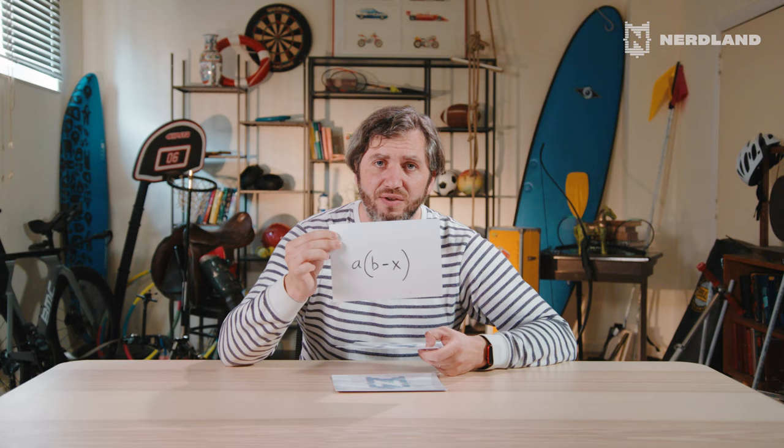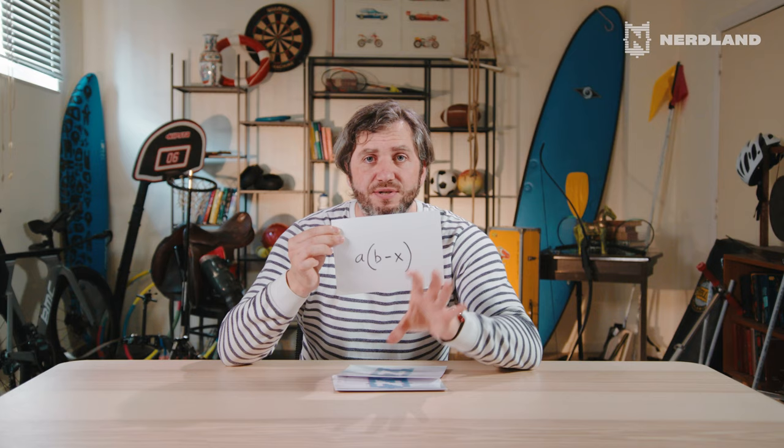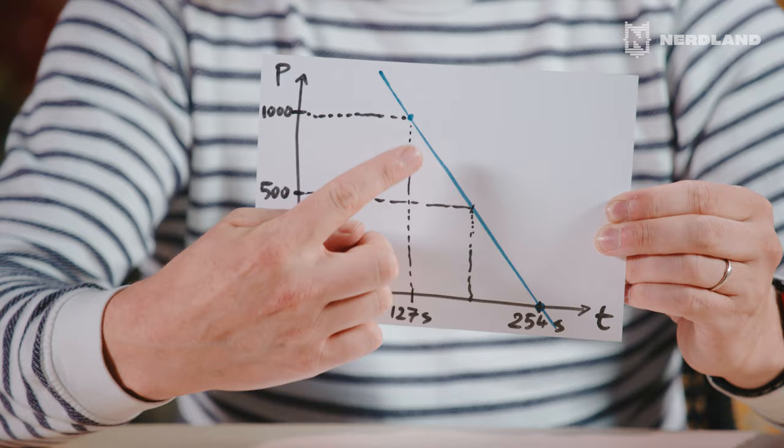But after a while, they started to realize that there is something wrong with this system — the fact that the line is straight. Because when you run 10 seconds faster than the very bad result, your extra number of points is exactly the same as when you run 10 seconds better than the very good result. And that's just not fair. Doing 10 seconds better than a very good result should have a much bigger gain in points than doing 10 seconds better than a bad result.